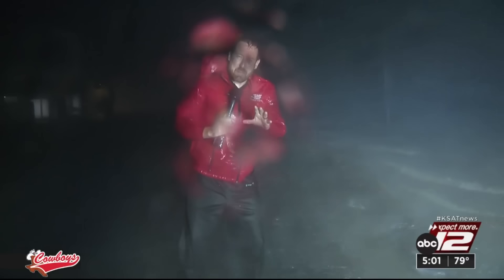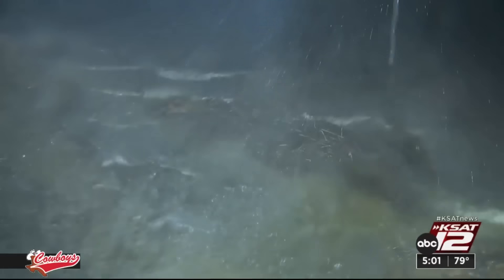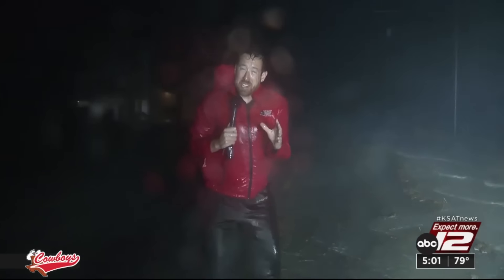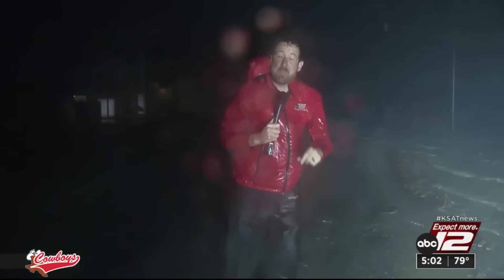It's just past midnight, and we're starting to really feel the effects of Beryl as she's coming on shore. Take a look at the storm surge that's starting to come up over this road. It's a low-lying road, but it's these kind of roads that can get very dangerous in a storm like this. Winds are going to continue to pick up as that eyewall is just about 30 miles offshore.